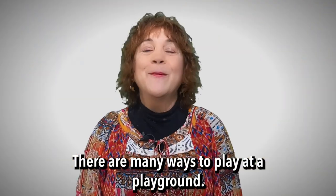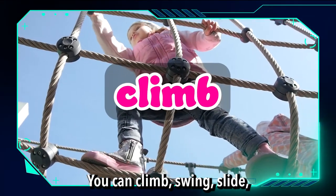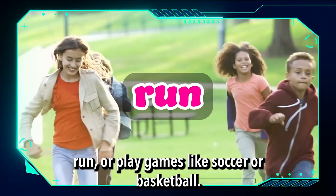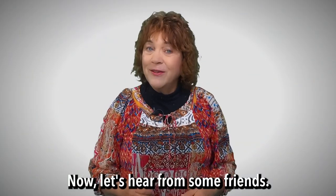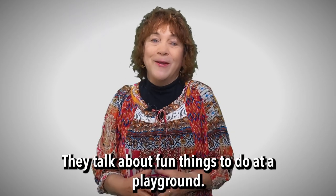There are many ways to play at a playground. You can climb, swing, slide, run, or play games like soccer or basketball. Now, let's hear from some friends. They talk about fun things to do at a playground.